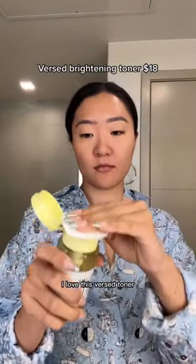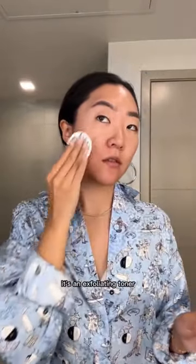Next for our toner, I love this Versed toner. It's only $18. It's an exfoliating toner, so it keeps my skin clear and any dirt off.